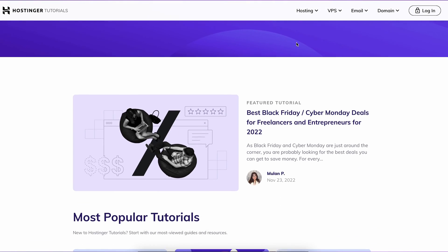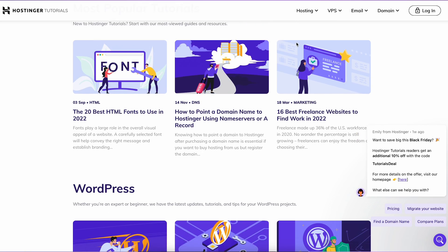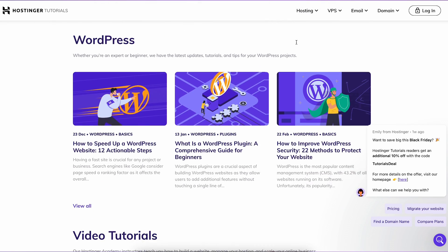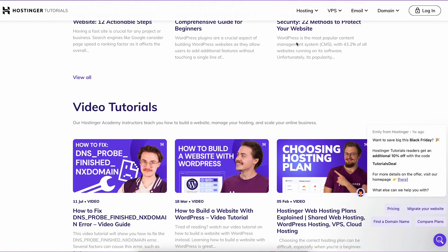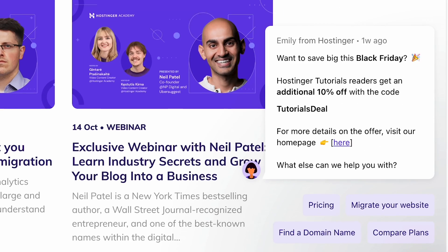Publishing high-quality content on your web design portfolio can help potential clients find you. Promoting content that matches your audience's preferences helps them see how you can address their web design pain points. To further capture leads,